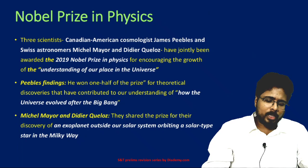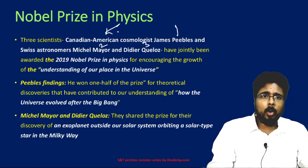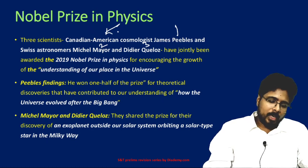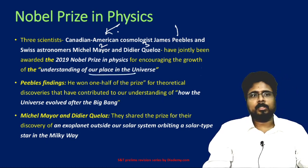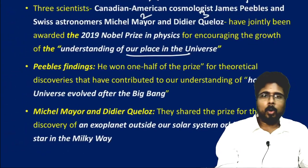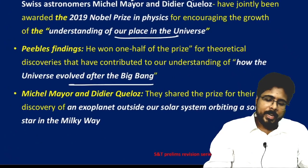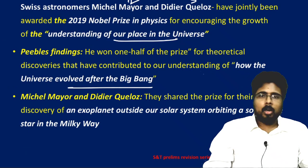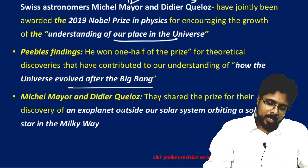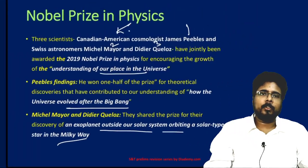Next, the Nobel Prize in Physics. It was given to Canadian-American cosmologist James Peebles, and Swiss astronomers Michel Mayor and Didier Queloz — jointly awarded for understanding our place in the universe. Peebles researched how the universe evolved after the Big Bang. Mayor and Queloz discovered an exoplanet outside the solar system orbiting a solar-type star, similar to stars in the Milky Way.